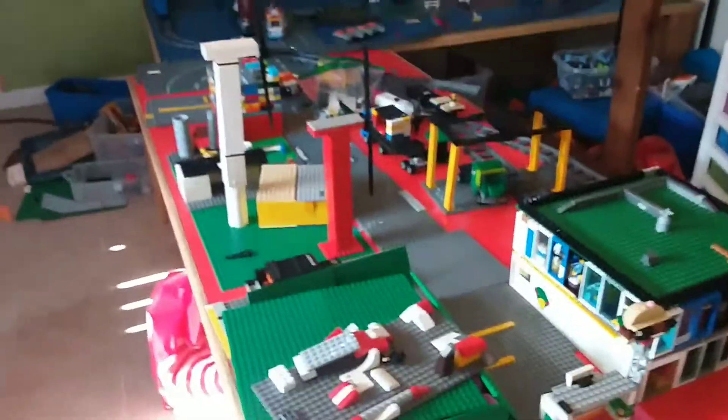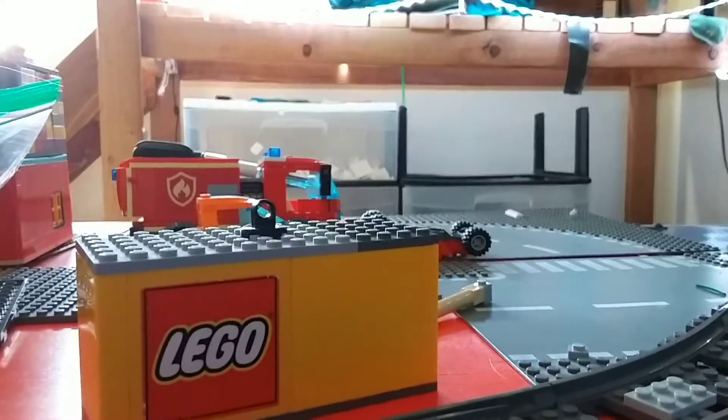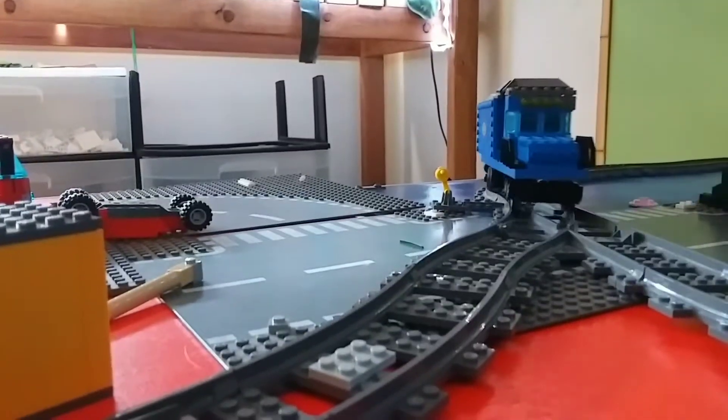Hopefully you guys are going to enjoy it. As you can see, this will be expanding. We've got the train still going around. I have a few switchers so they can switch up — grab the remotes. Now the train is going super slow and we've parked it.